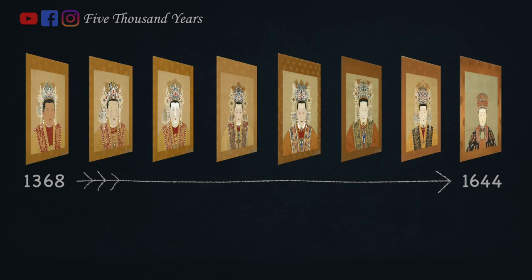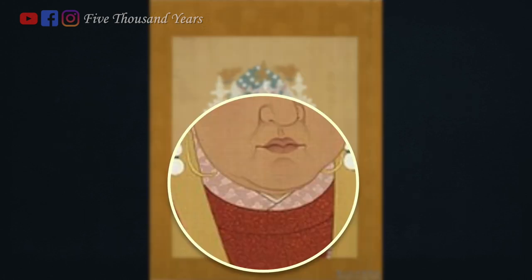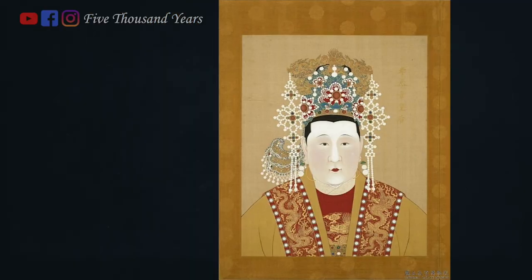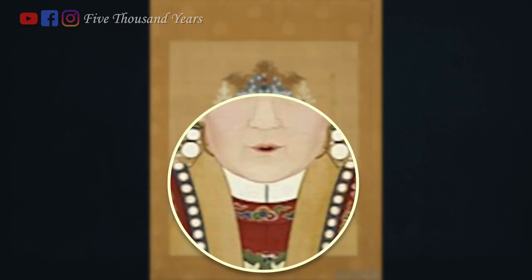That method is to study the paintings of all the Ming dynasty empresses. Starting with the very first empress, Empress Ma, she wears a cross-collar. Then Empress Xu still wears a cross-collar. Empress Sun also wears a cross-collar. Pay attention now — when it gets to Empress Qian, a vertical line appears in the middle of her collar, but without any buttons.